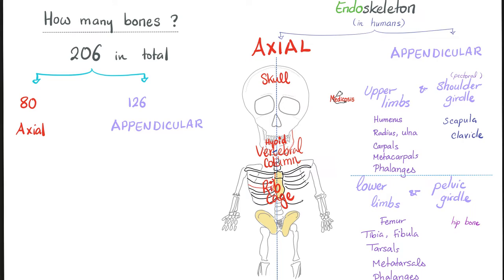The shoulder girdle with the upper limbs contains 64 bones. The pelvic girdle with the lower limbs contains 62 bones only.